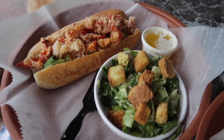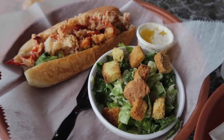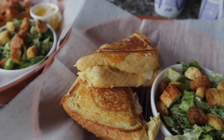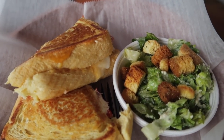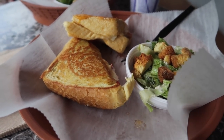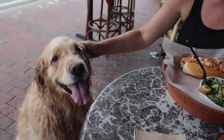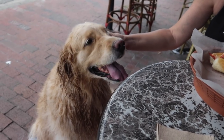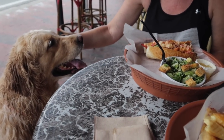Here's Nikki's lobster roll, which comes with a little Caesar salad. And here's my grilled cheese and lobster — also with a little Caesar salad. Hold the phone — that, my friends, is Texas toast. Winnie, you want lobster? Too bad, baby — this is for us.